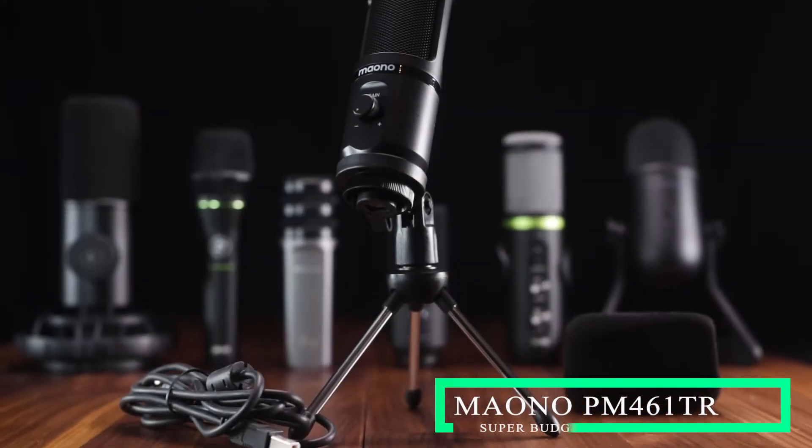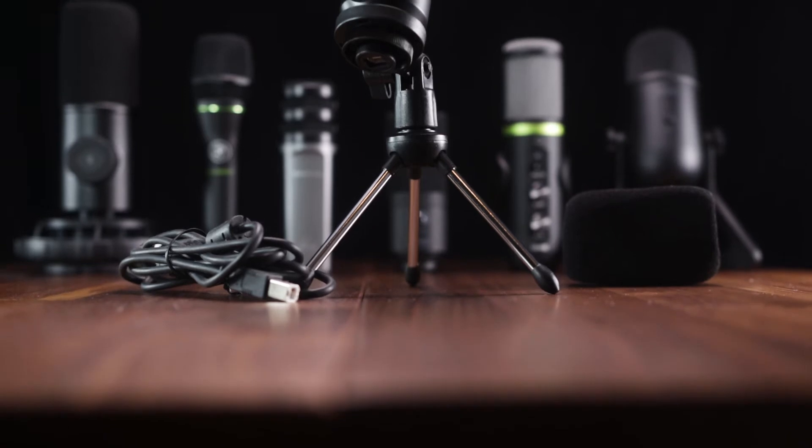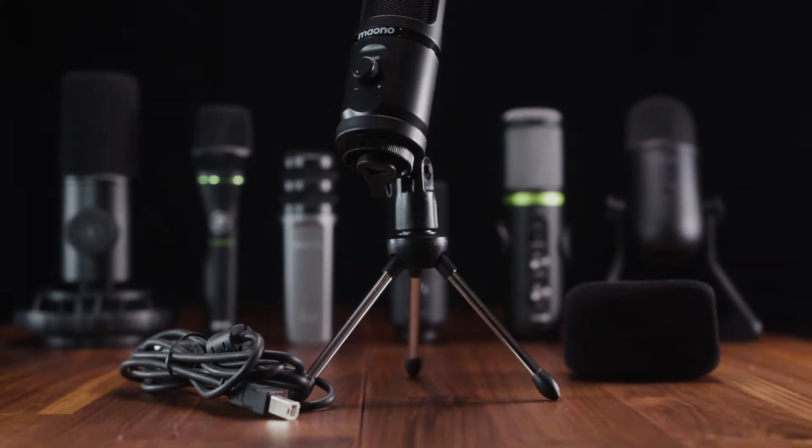To start off the list, I'm going with the Maiono PM461TR, which falls into the super budget category. One of the main reasons this microphone made the list is the sound it produces for the given price point. When I got this bundle, I wasn't expecting much — it comes with a mini table stand, a foam filter, and a gain knob to control volume. Nothing fancy or special.